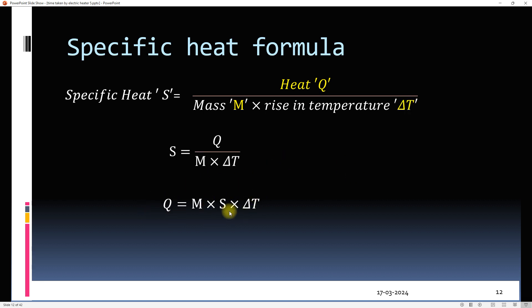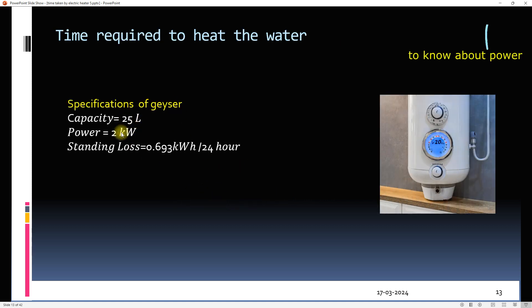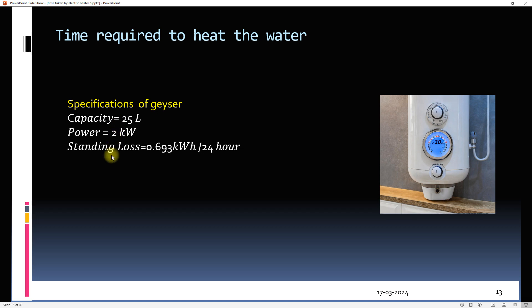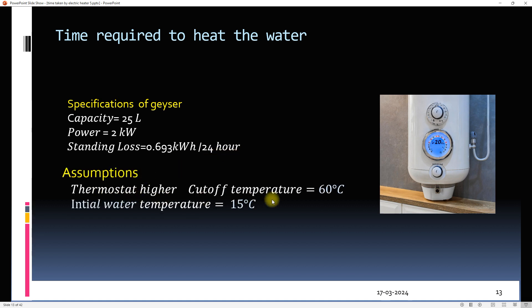To find the time required to heat water, a geyser with specific parameters is chosen: a 25-litre geyser requiring 2 kilowatts of power, with a standing loss of 0.693 kilowatt hours. It is assumed that the upper cutoff temperature is 60°C and the initial water temperature is 15°C.